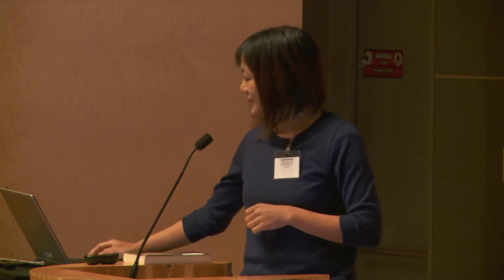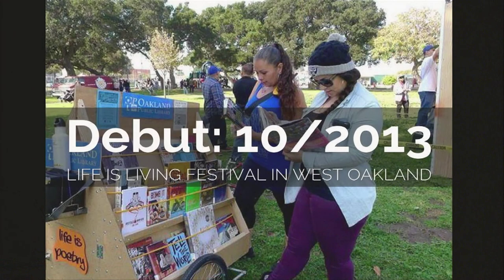In that landscape, the bike library made its debut in October of 2013. Amy Sonny, who's in the audience, took it out on its first inaugural ride at the Life and Living Festival in West Oakland — about a year ago. It made its comeback last Saturday to that same event and was a huge success. I think it's the most photographed and most tweeted branch of OPL.